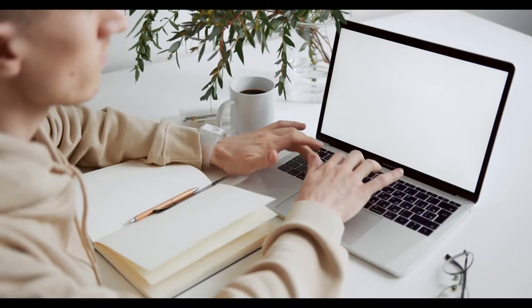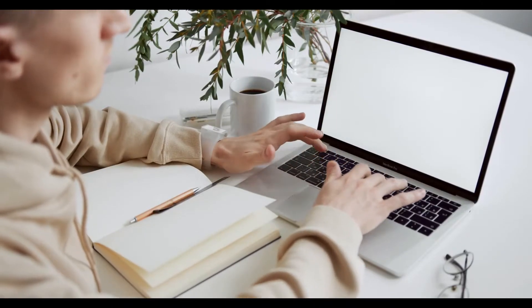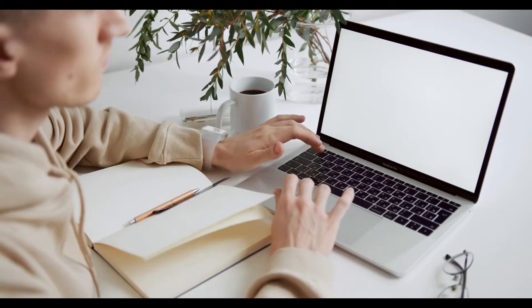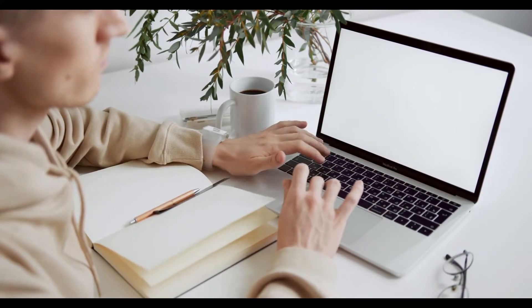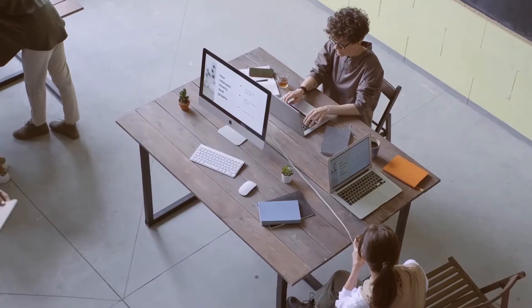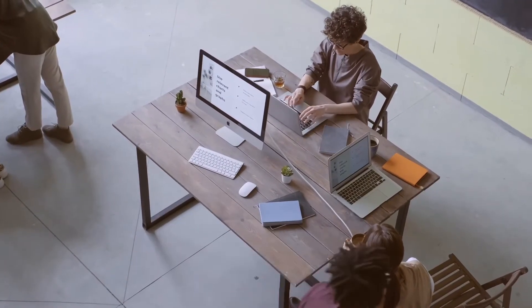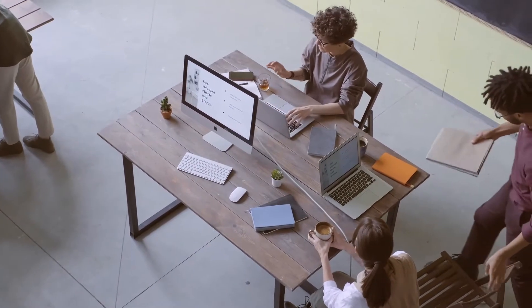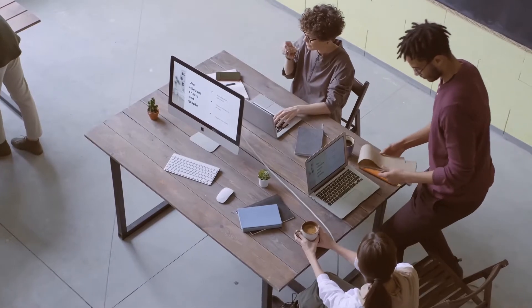Tip 4: Use the laptop when you are less sensitive to EMF. I personally go out in the morning and work on my laptop in the afternoon. Tip 5: Use your laptop with breaks — 1 hour usage and 15 minutes break. This schedule works best if you mix it with breaks spent outside in nature.